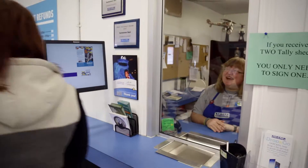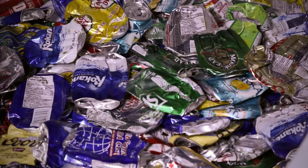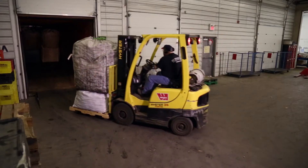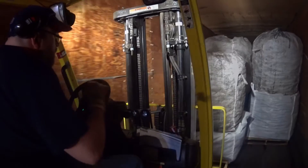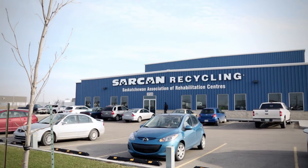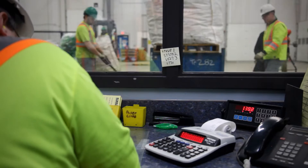All the other recyclables get tallied and sorted here too. Some of them, like cans, plastics and tetra packs, get flattened so they take up less space. Then they get put into big bags and loaded onto a trailer. Glass containers get put in big bins and loaded up on a trailer too.